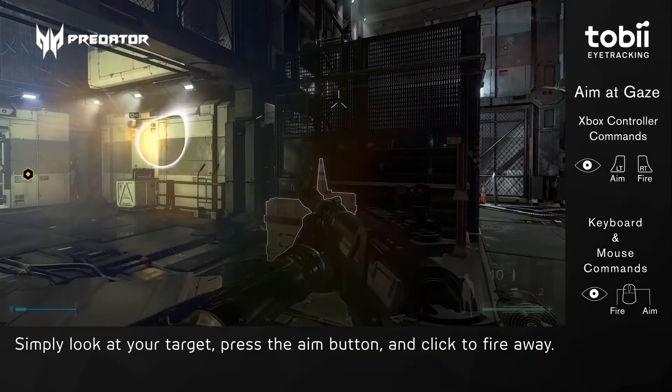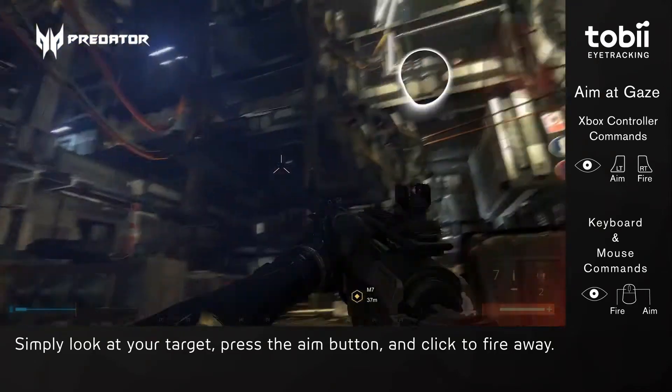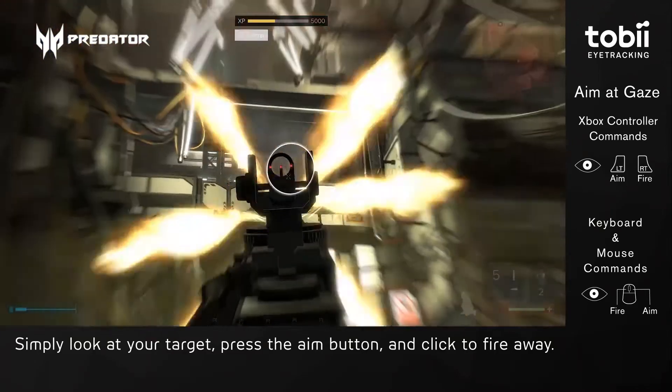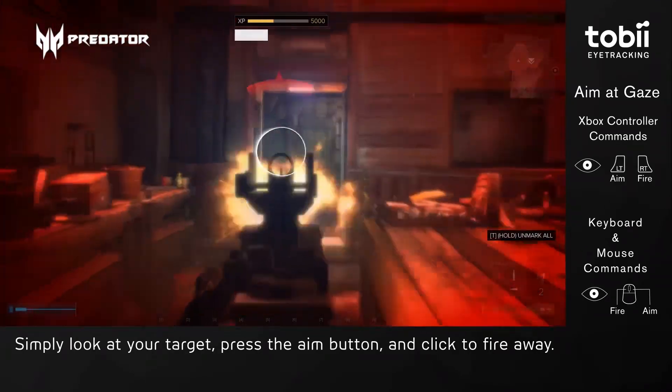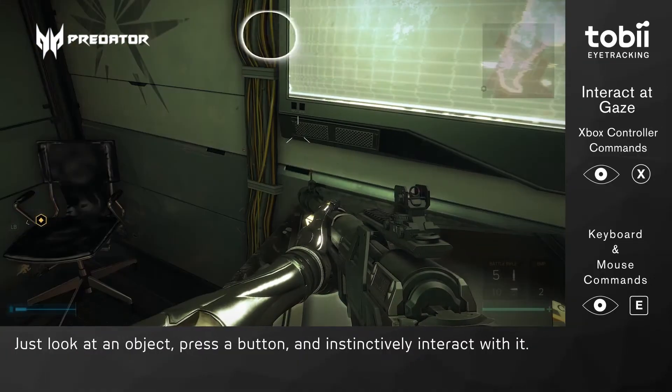First of all we have Aim at Gaze. This feature means that simply looking at an enemy anywhere on the screen and pressing a button will bring your gun up to where the enemy is. It's fast and it's accurate. This feature is especially powerful when you're playing with a controller.